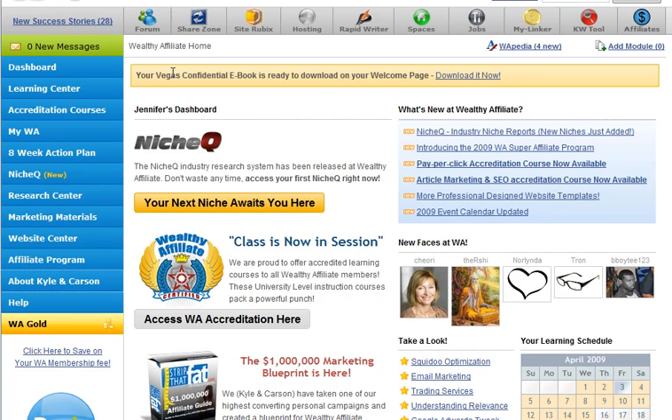The keyword tool is great also. The affiliate area — down the left side here you've got your dashboard, which is what we're looking at. There are accreditation courses that you can take for PPC, advanced article marketing — all really good.